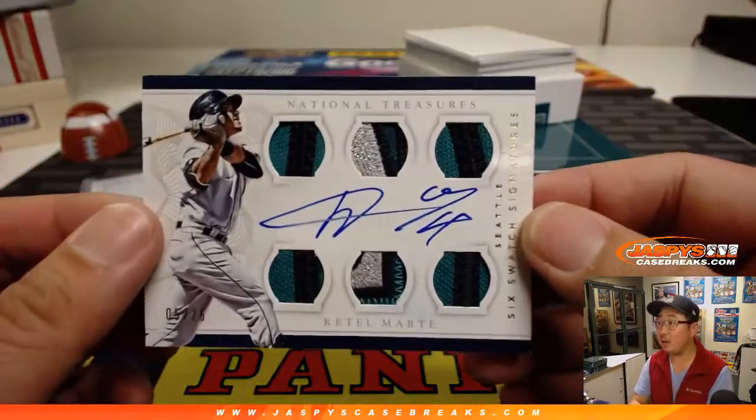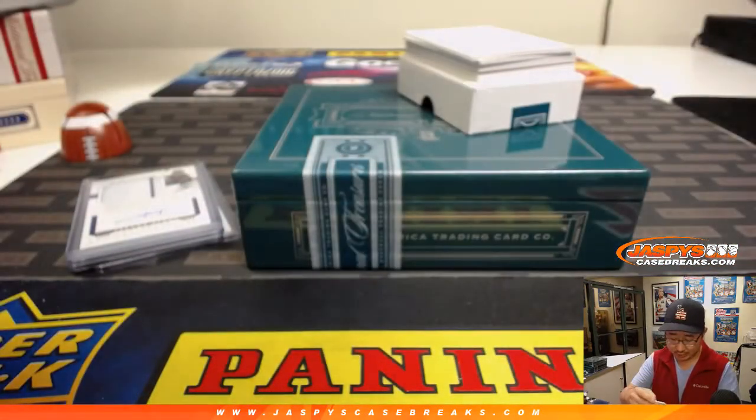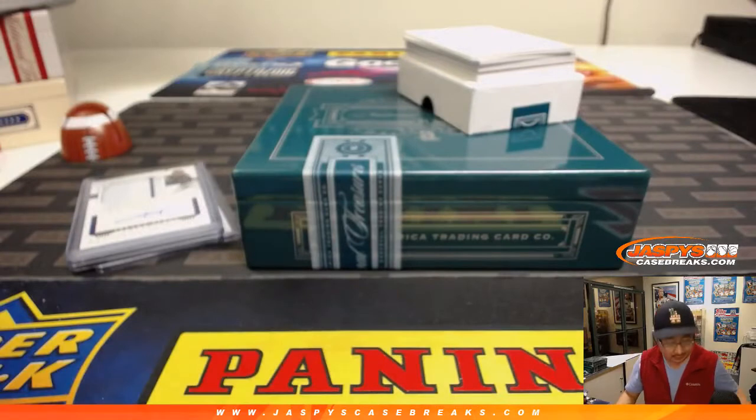And Ketel Marte, six swatch signatures, 5 out of 25. That's some great swatches in there. Nice. All these are for Andrew Kay — he bought the box.